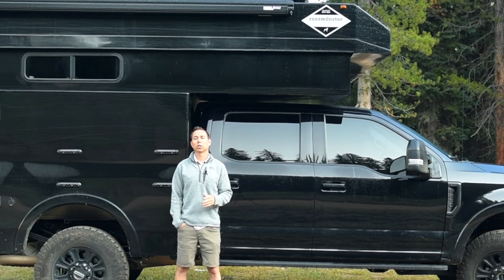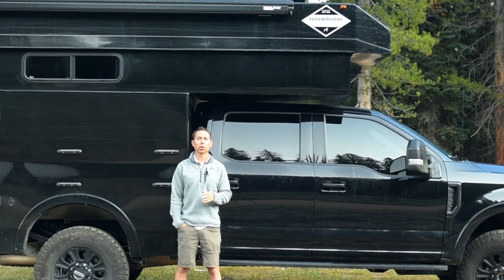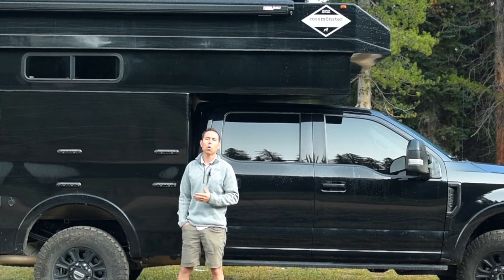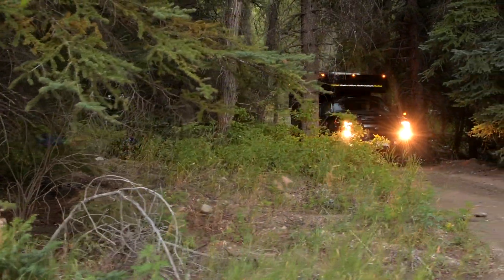Now we're going to do this video a little different than some of our other walk-around videos. We have this bad boy for three days, and we're going to take you out on a little adventure. We're going to do some mountain biking, some camping, hit some fire roads, maybe do some paddle boarding. We'll see what we find along the way. But we want to show you what it's like to go out and adventure in this bad boy, and along the way give you some information about what this vehicle has to offer.